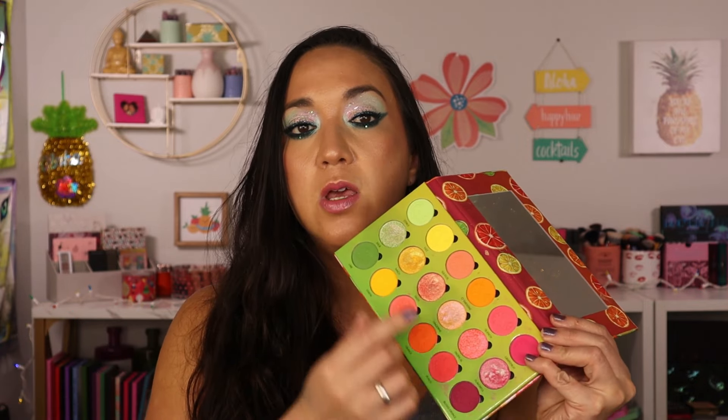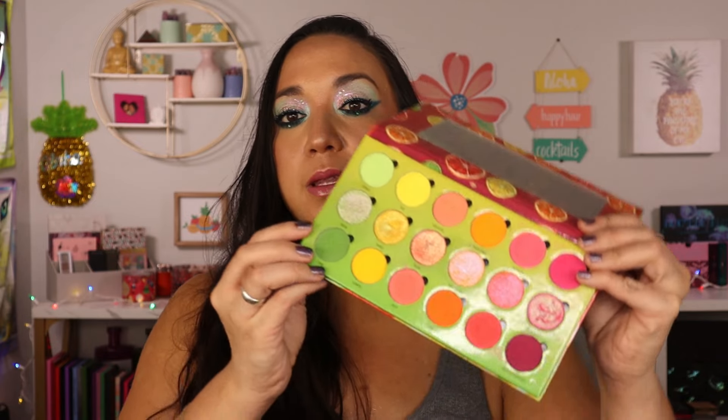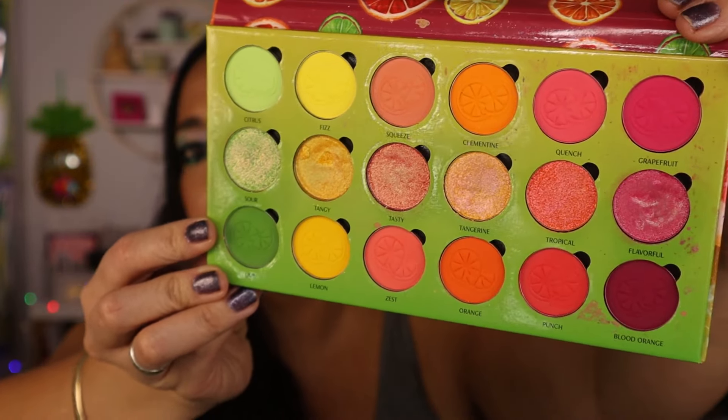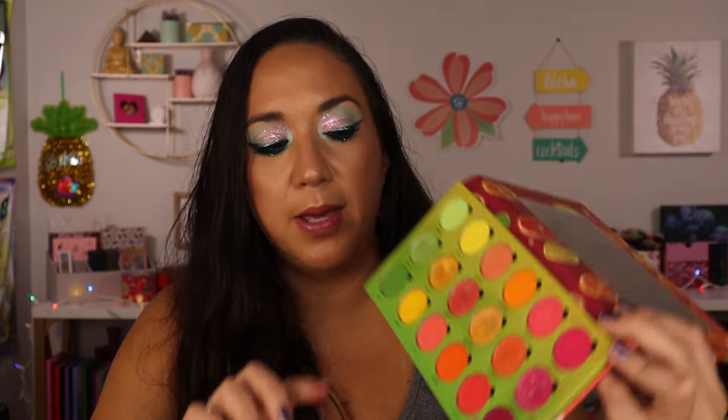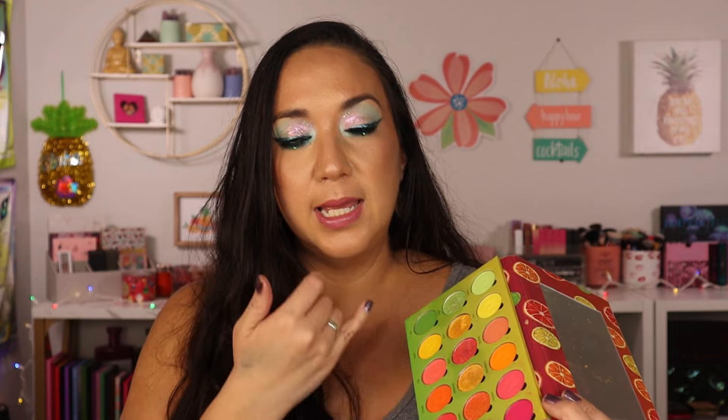Next at the bottom is Simply Posh Cosmetics' Citrus Punch palette. The issue is the metallic formula — all the metallics have really bad hard pan. You can barely lift any product up; I constantly have to scrape the top off. That makes me not want to use it. The mattes aren't my favorite formula either, so I'd rather reach for a palette with better metallics and mattes in these colors.